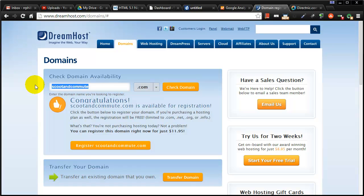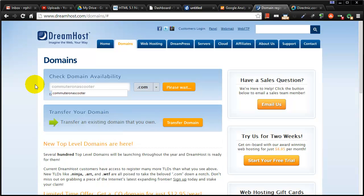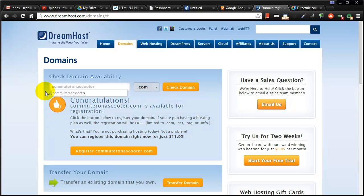Let's see — 'scootandcommute' is available. What about 'commuter on a scooter'? Let's check this out. Okay, commuteronascooter.com is available — don't make fun of me for this domain name, but I'm going to grab it. I found a domain name I like. If this were a real legitimate business I'd probably spend more time and maybe get multiple domain names with similar spellings, but I think this works. It's a little longer than I'd like, but it'll do for this purpose.